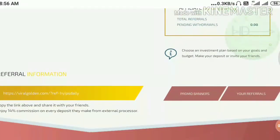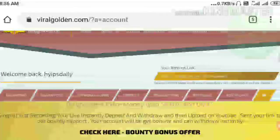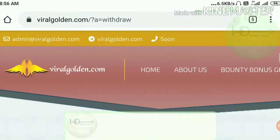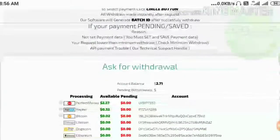I just try to withdraw this $2.72 which is in my account balance. I am going to click the withdraw funds button here.